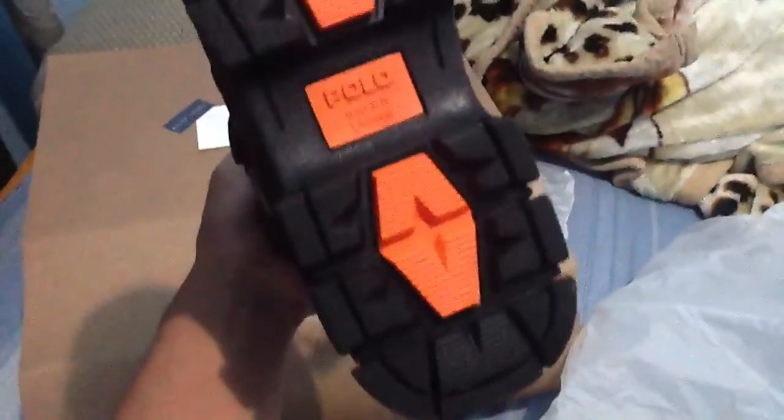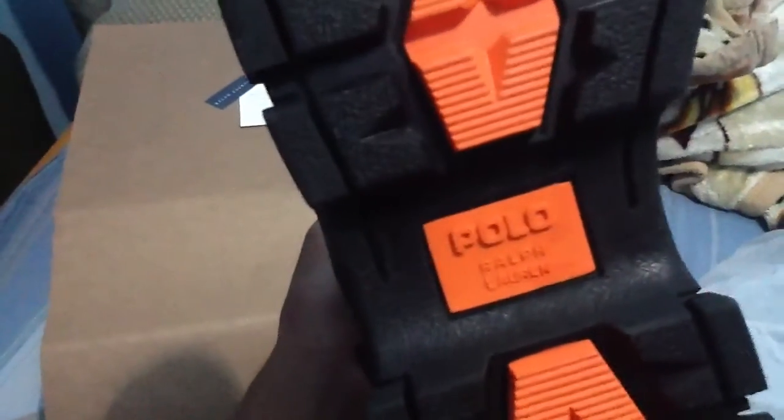Now let's see the inside of it. I'm not sure if you can see this — it says Polo by Ralph Lauren. And inside it's orange. Look at the bottom — it's orange too. Polo Ralph Lauren.